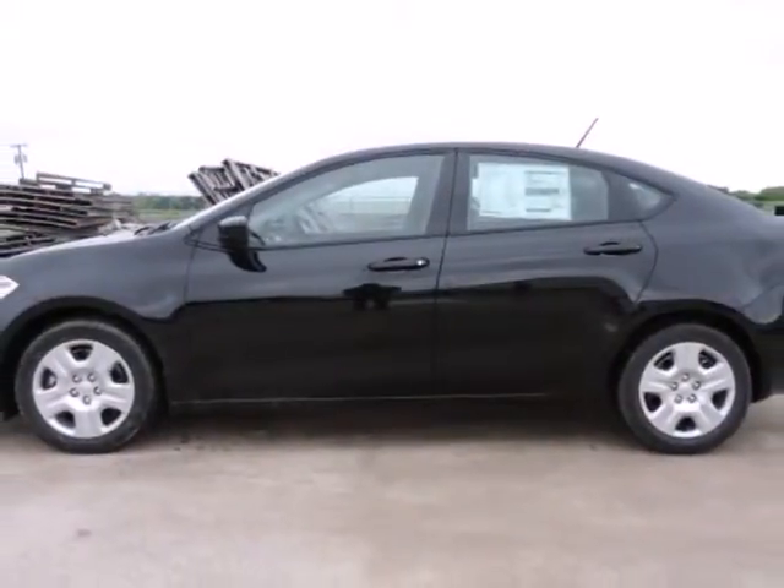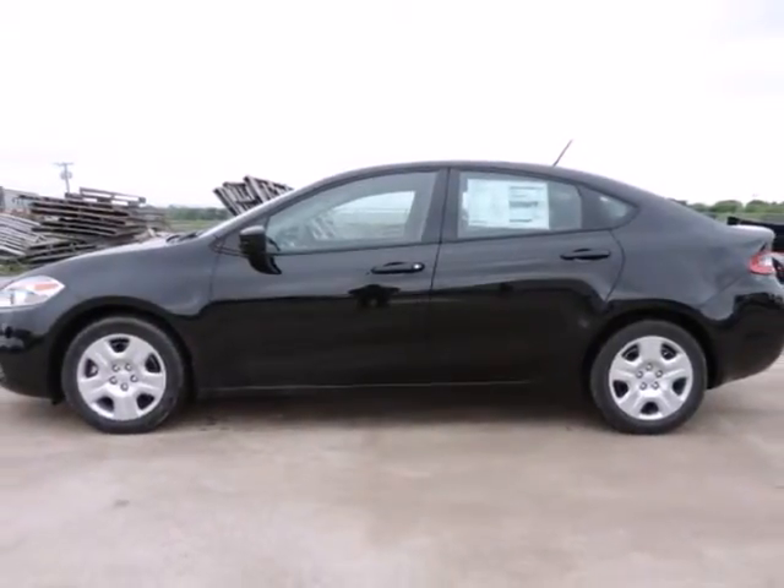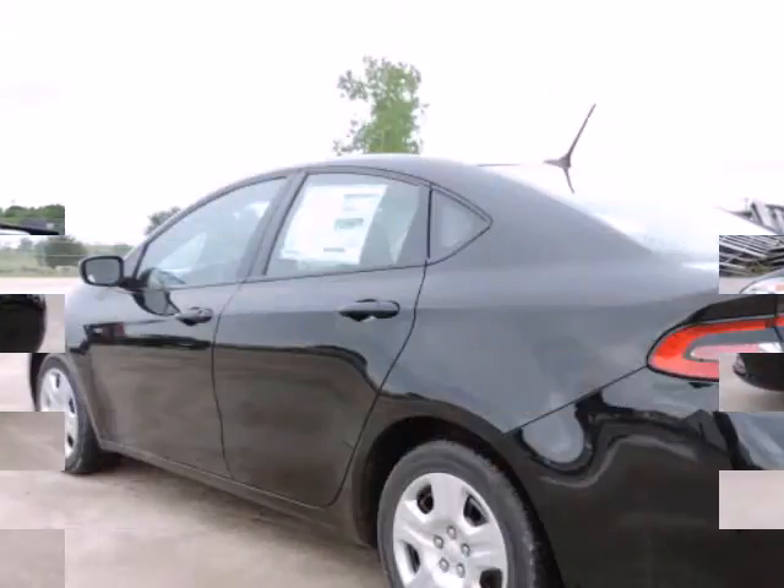Randal New Chrysler Dodge Jeep Ram presents this 2015 Dodge Dart 4-door sedan SE, represented in black.